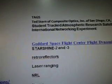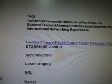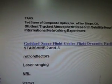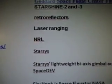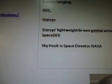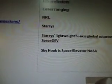Let's go over the tags here. This is what came up in this video. Tags are Ted Stern of Composite Optics Inc. of San Diego, California. Student Tract Atmosphere Research Satellite Heuristic International Networking Experiment. The Goddard Space Flight Center Flight Dynamics Facility. Starshine 2 and 3, Retro Reflectors, Laser Ranging, NRL, Starsys, Starsys Lightweight Bi-Axel Gimbal Actuators, Space Dev. Starsys and Space Dev are combined now as one company — it used to be Starsys and now it's called Space Dev.